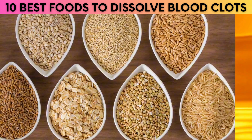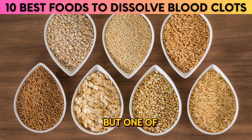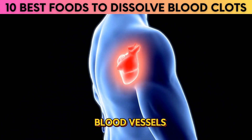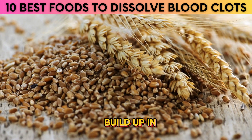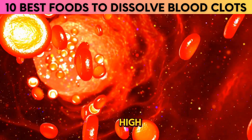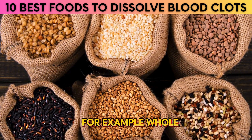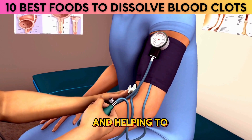7. Whole Grains. Whole grains are an important part of a healthy diet and have been linked to a variety of health benefits, particularly in improving heart health. Whole grains are rich in dietary fiber, which helps reduce the risk of dangerous clots forming in the blood vessels by keeping cholesterol levels low and reducing plaque buildup in the arteries. Fiber also helps to slow down the absorption of sugar in the bloodstream, reducing the risk of high blood sugar. Additionally, whole grains are rich in magnesium, which is essential for maintaining normal blood pressure and helping to prevent dangerous blood clots.